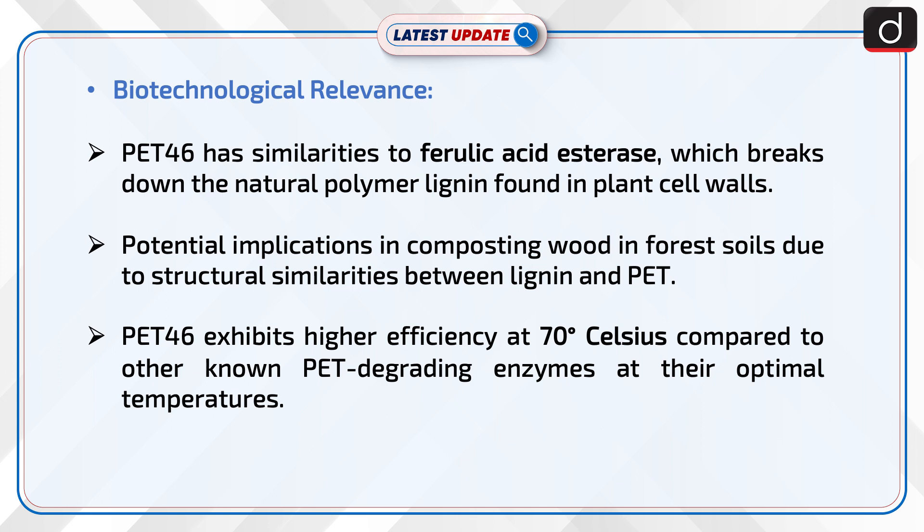Now, let us discuss its biotechnological relevance. PET-46 has similarities to ferulic acid esterase, which breaks down the natural polymer lignin found in plant cell walls. Potential implications in composting wood and forest soils arise due to structural similarities between lignin and PET.